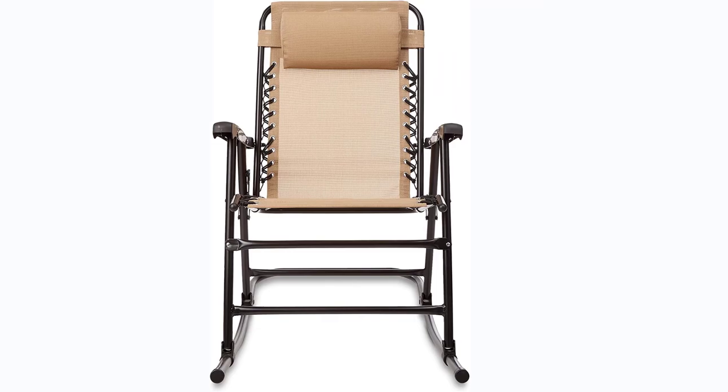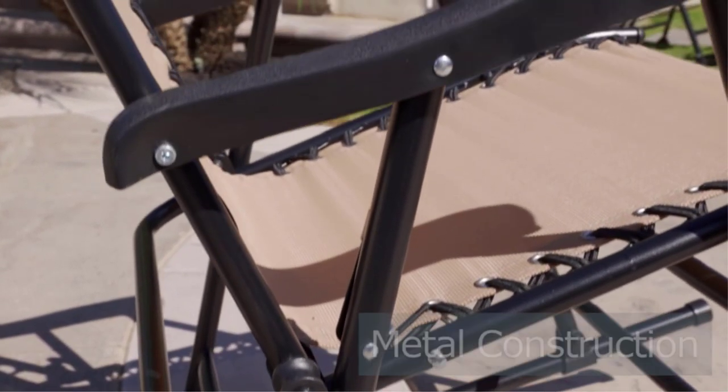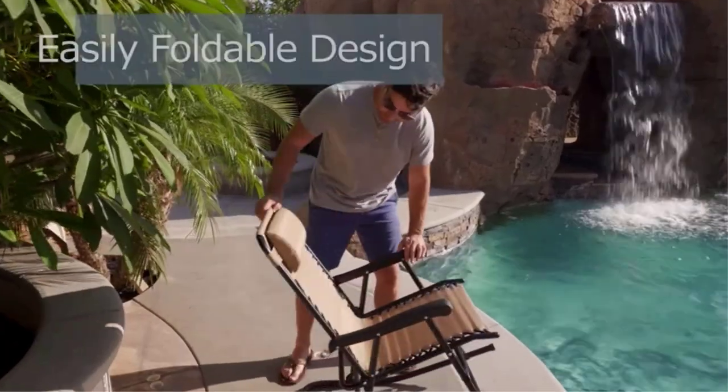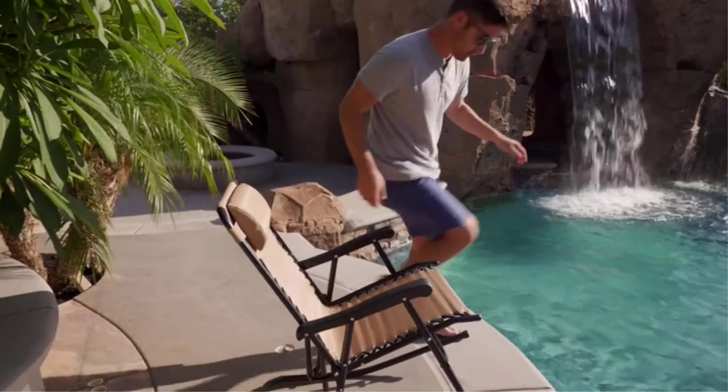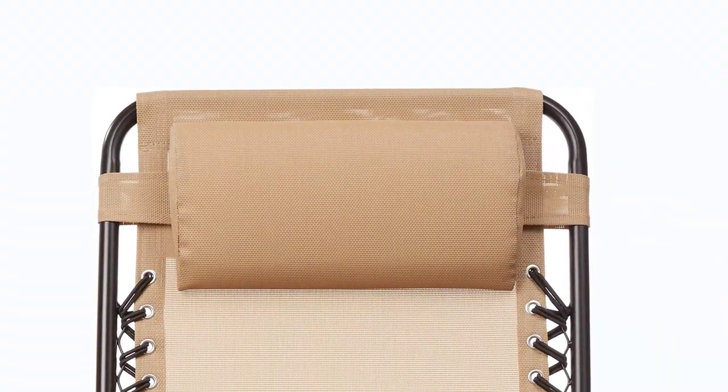On the downside, we wish that the drink tray was part of the chair, as when carting it around, it was easy for us to forget the tray in the car. We also would prefer that the powder-coated metal was a lighter color, because the black color gets super hot in the sun. All in all, though, this is a quality pair of chairs at an excellent price.